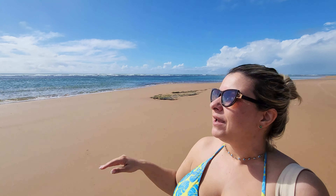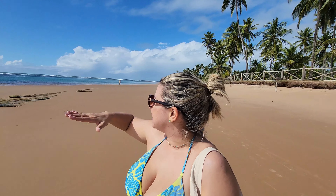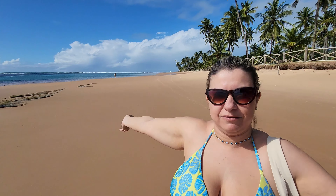Bom dia, guys! Estamos aqui no nosso primeiro dia na Península do Maraú. Hoje a maré vai estar muito baixa e a gente vai conseguir ver toda a piscina natural que é formada aqui na praia de Taipu de Fora. Nós chegamos bem cedinho pra aproveitar e esperar essa maravilha aqui baixar. Pela câmera vocês não conseguem ver a beleza real do lugar, mas a água é uma mistura de azul com verde, transparente, cristalina — a coisa mais linda.